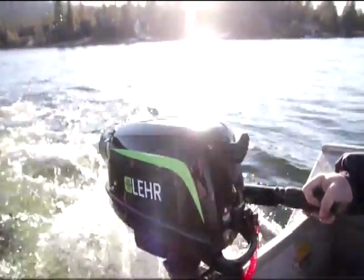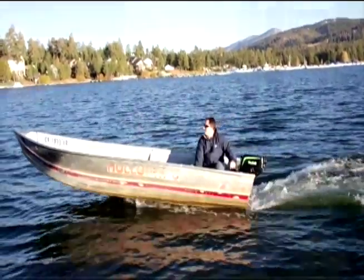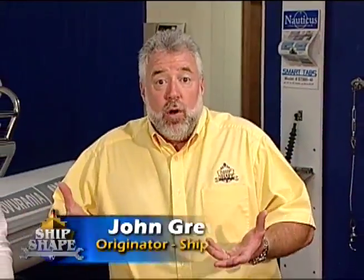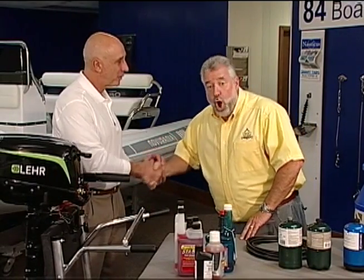There's a new established player out on the market in the way of outboard engines, and these are using propane fuel. I actually have the inventor, CEO, and founder of Lear with us today — this is Captain Bernardo Herzer. Hello Bernardo, thank you for coming down here. I'm so excited to be on Ship Shape TV.